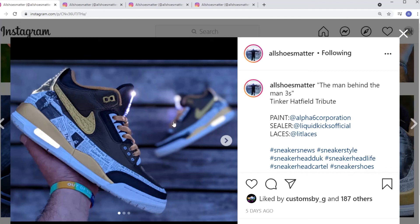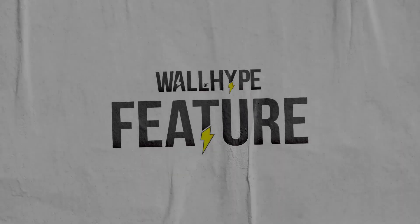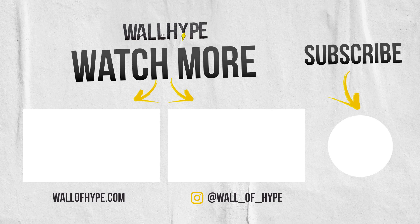And with that, guys, that ends this week's episode of the Wall of Hype Featured. Make sure you subscribe, ring the notification bell, comment below, DM us, and tag us. Let us know if you have any other artists that need a spotlight — hit us up. I'm out. Peace.